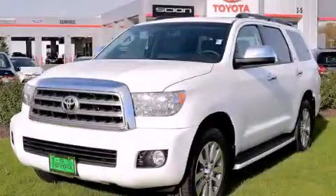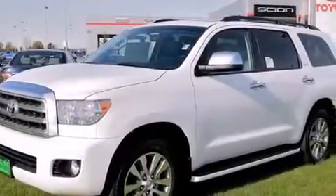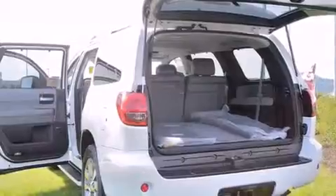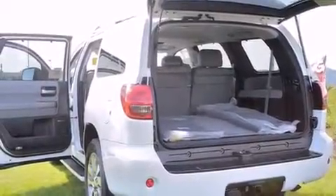This is a brand new 2014 Toyota Sequoia, a big SUV for big fun. It has a 5.7-liter 8-cylinder engine, a 6-speed automatic transmission, and 4-wheel drive.